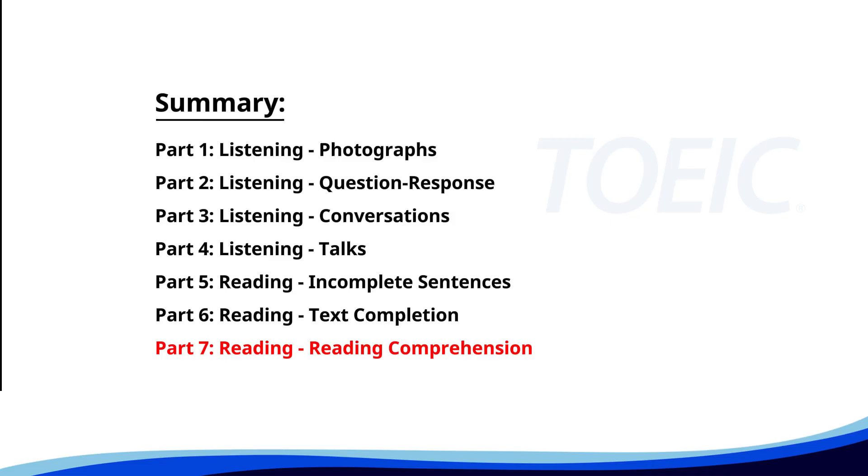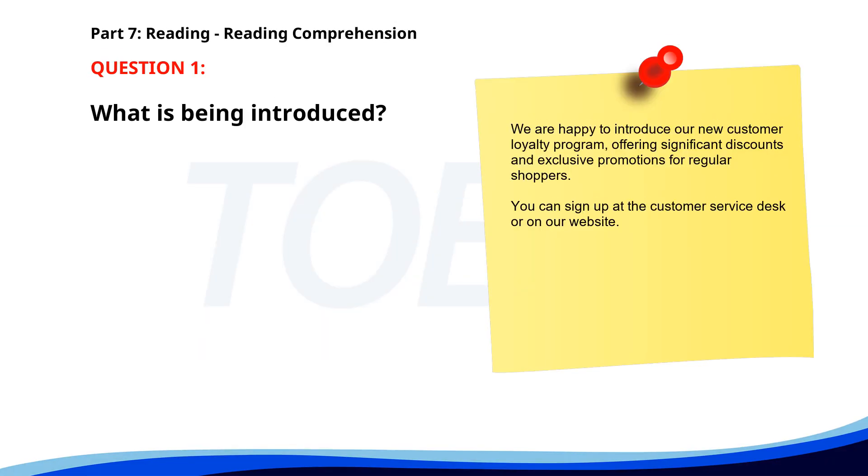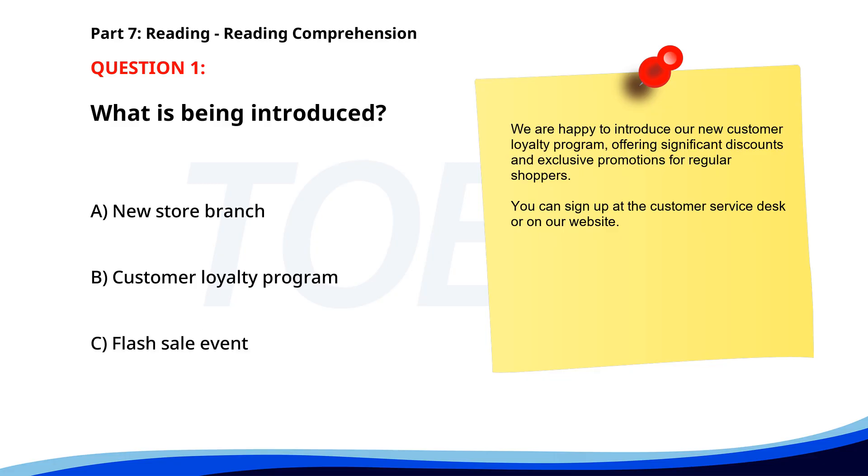Number one. We are happy to introduce our new customer loyalty program, offering significant discounts and exclusive promotions for regular shoppers. You can sign up at the customer service desk or on our website. What is being introduced? A. New store branch. B. Customer loyalty program. C. Flash sale event. The correct answer is B: Customer loyalty program.